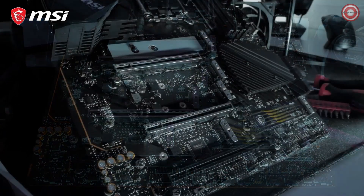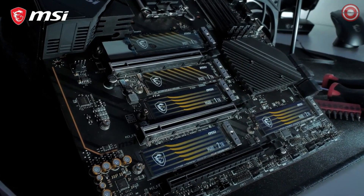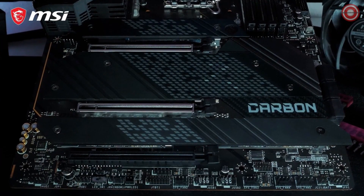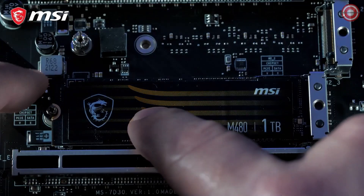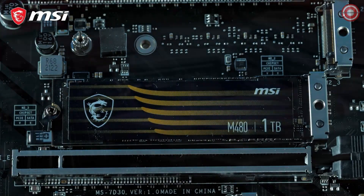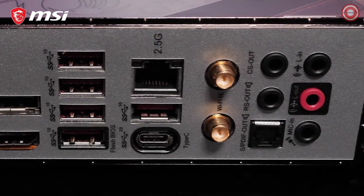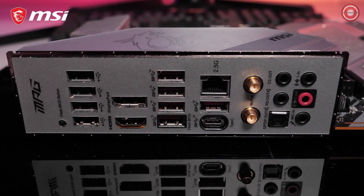The MPG Z690 motherboard has up to 5 M.2 slots, all of which are equipped with M.2 Shield Frozzer for both cooling and protection. Multiple models even offer a dual-sided cooling solution for the best storage performance. The screwless easy M.2 clip makes the SSD installation process easier than ever before. Intel 2.5 Gigabit LAN and Intel Wi-Fi 6E provide you with the highest transfer speeds and the lowest latency, whether you're using a cable or not.